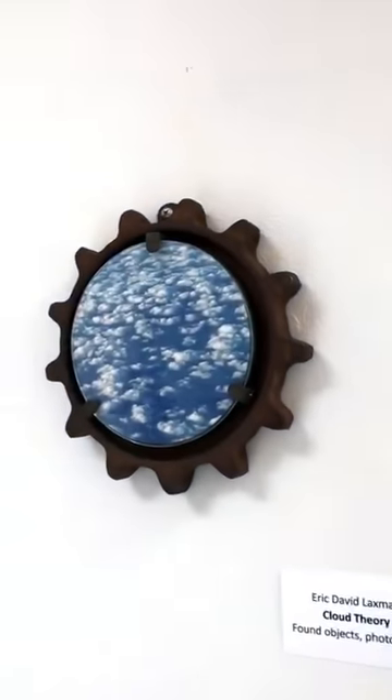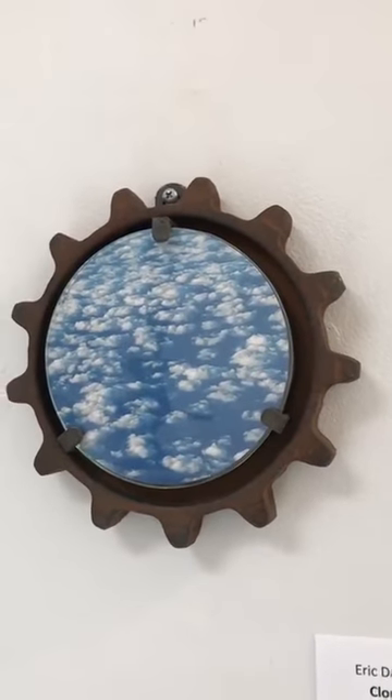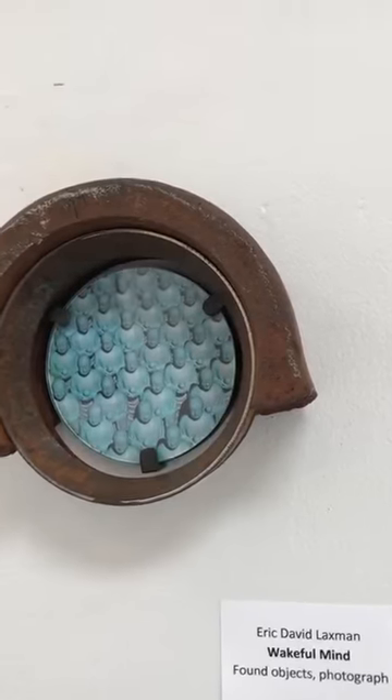This is Eric again — Cloud Theory, a found object with photograph. Beautiful sunny day outside. And then Wakeful Mind, found object.